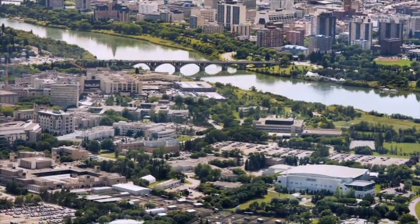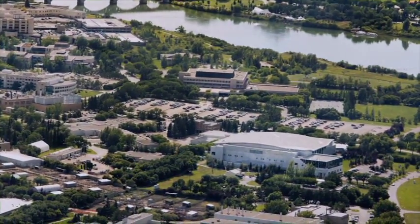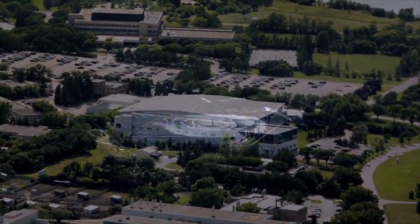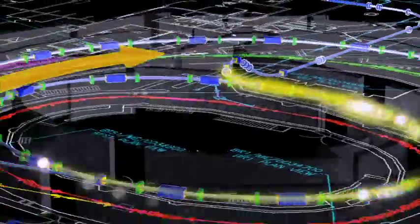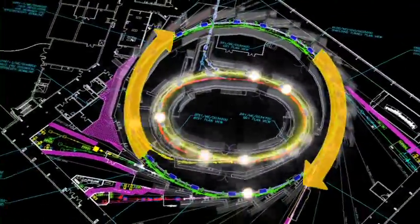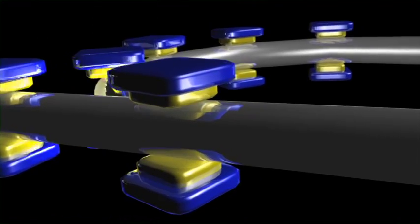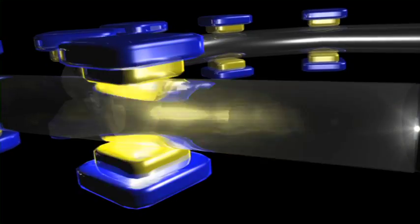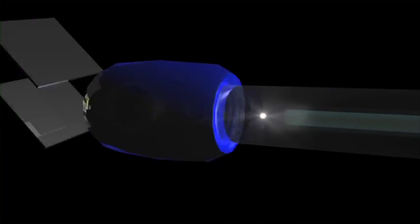The Canadian Light Source is one of the most advanced synchrotron research facilities in the world. Located at the University of Saskatchewan in Saskatoon, the CLS attracts researchers involved in many different disciplines from around the world. An electron gun fires bunches of electrons through steel tubes into the booster ring. Microwave energy is then used to accelerate the electrons up to nearly the speed of light. The electron beam is then injected into the synchrotron storage ring. When the path of these high-speed, high-energy electrons is bent by magnets inside the storage ring,